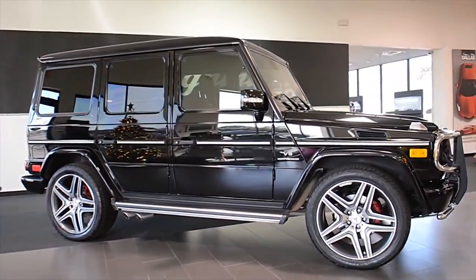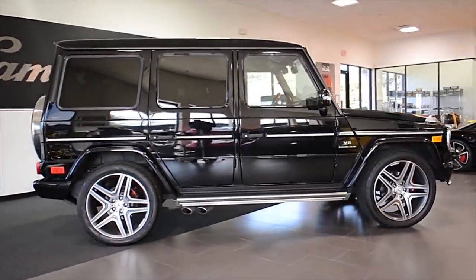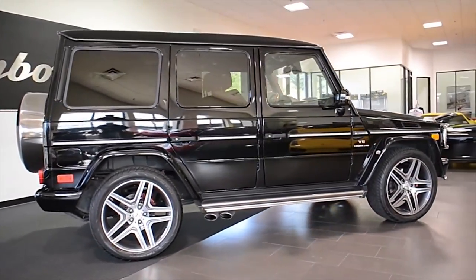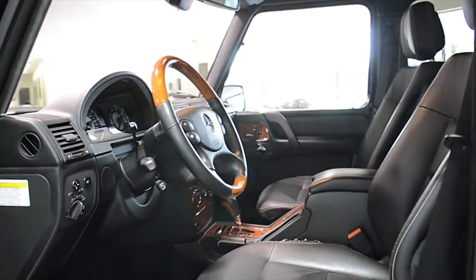Lamborghini Dallas proudly presents this 2011 Mercedes-Benz G55 AMG Wagon, equipped with a 5.4-liter, 500-horsepower supercharged V8 engine, and a 5-speed automatic with sport shift transmission.